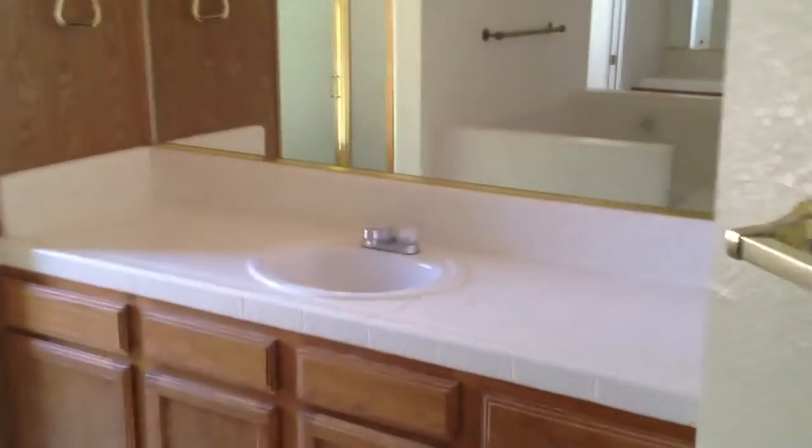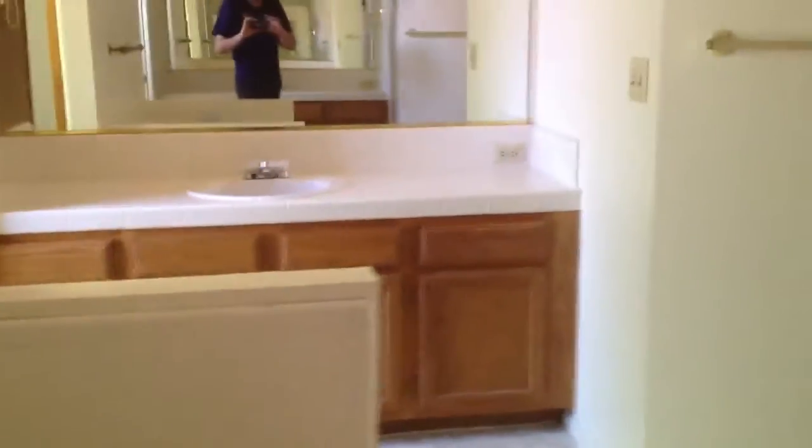This is the master bedroom. Has vaulted ceilings and a ceiling fan. Two walk-in closets — one here and another on this side. Separate sinks, a toilet area, and a shower stall.